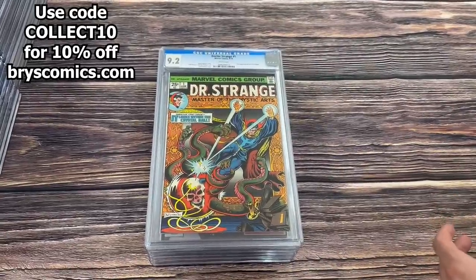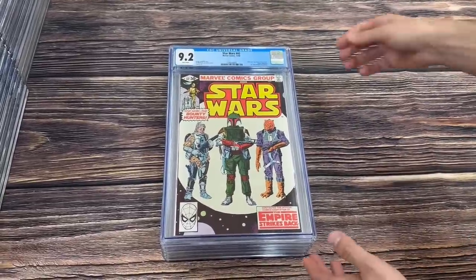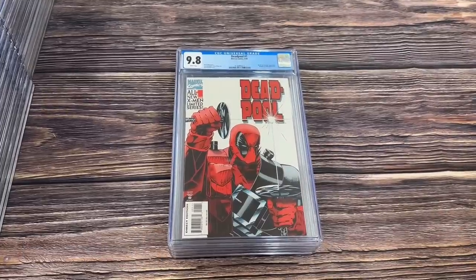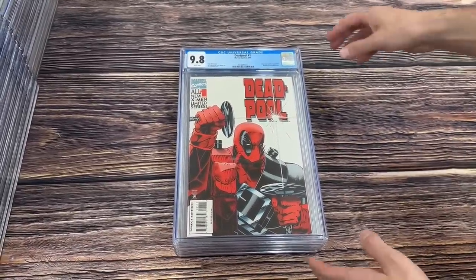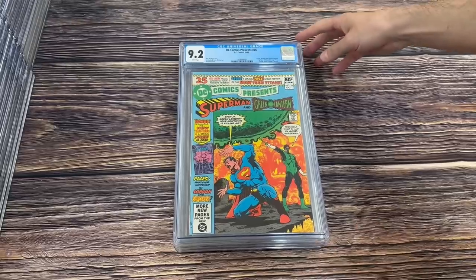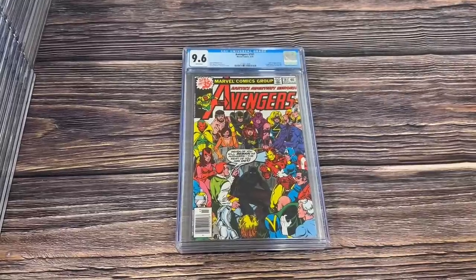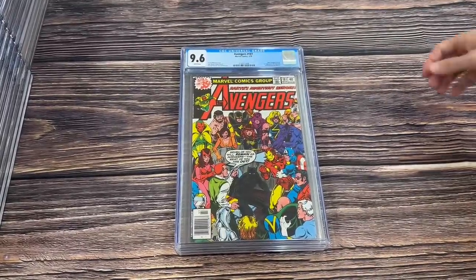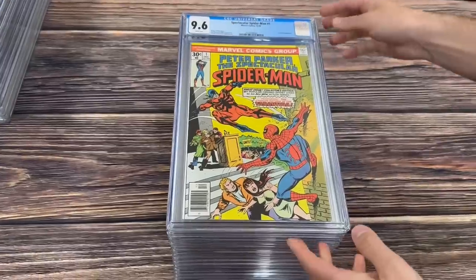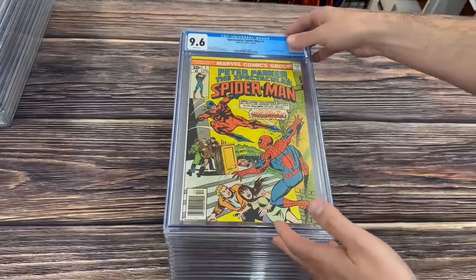Doctor Strange number one in a 9.2, first appearance of The Silver Dagger. Star Wars 42, part four of The Empire Strikes Back and the first comic book appearance of Boba Fett — he appeared in that magazine style first. Deadpool number one in a 9.8. DC Comics Presents 26, the first appearance of the new Teen Titans in preview, and the first appearance of Raven, Cyborg, and Starfire. Avengers 181 in a 9.6, the first appearance of Scott Lang. Sentry number one in a 9.6, first appearance of the Sentry. Spectacular Spider-Man number one in a 9.6, the second ongoing series for Spider-Man — two copies of that in a 9.6 white.